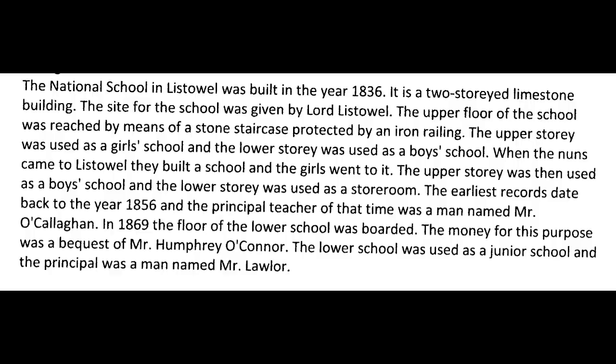This is from the Folklore Commission. The National School in Listowel was built in the year 1836. It is a two-storied limestone building. The site for the school was given by Lord Listowel. The upper floor was reached by means of a stone staircase protected by an iron railing. The upper storey was used as a girls' school and the lower storey was used as a boys' school.